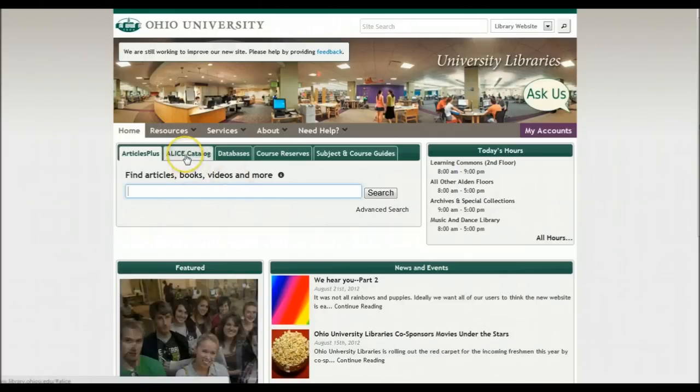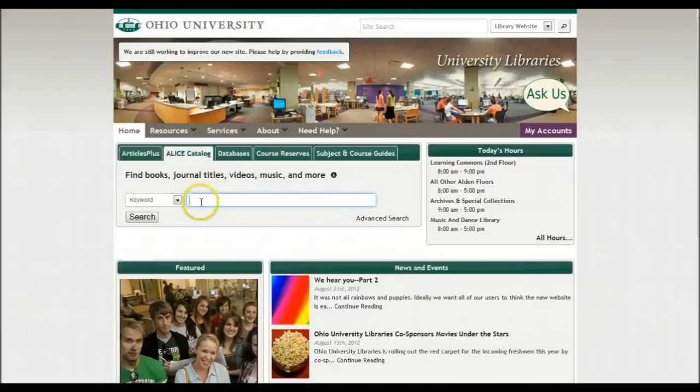You need to start with the Alice catalog. All our DVDs are kept in the Alice catalog.